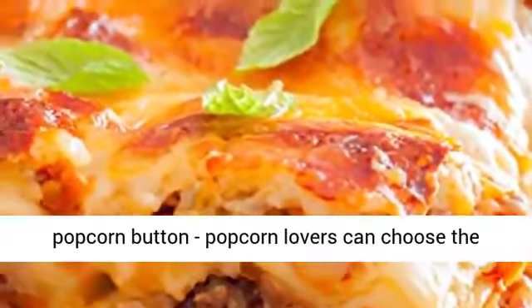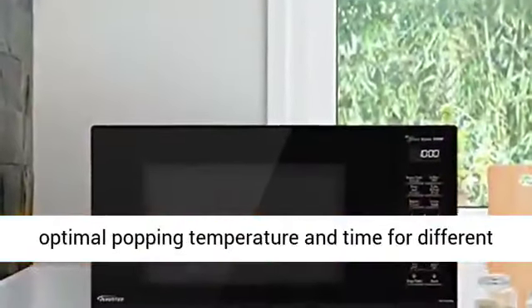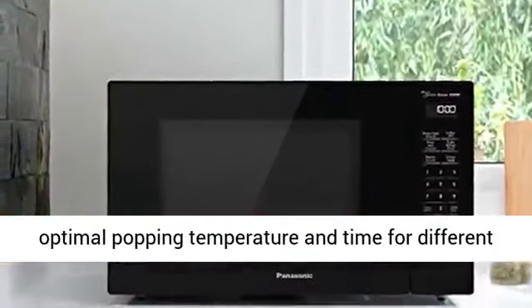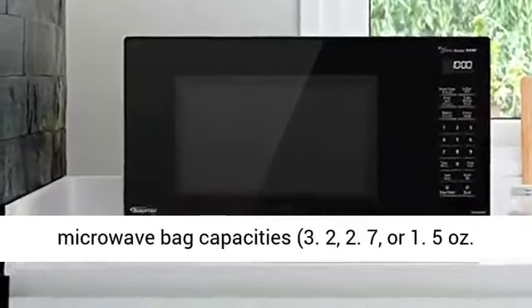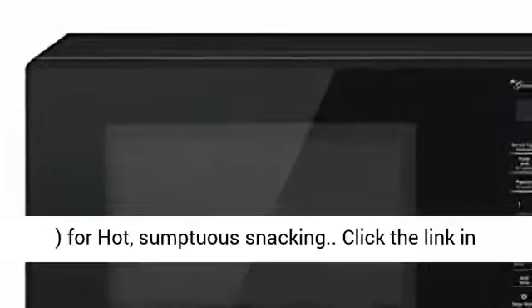3-Level Popcorn Button: Popcorn lovers can choose the optimal popping temperature and time for different microwave bag capacities — 3.2, 2.7, or 1.5 oz — for hot, sumptuous snacking.